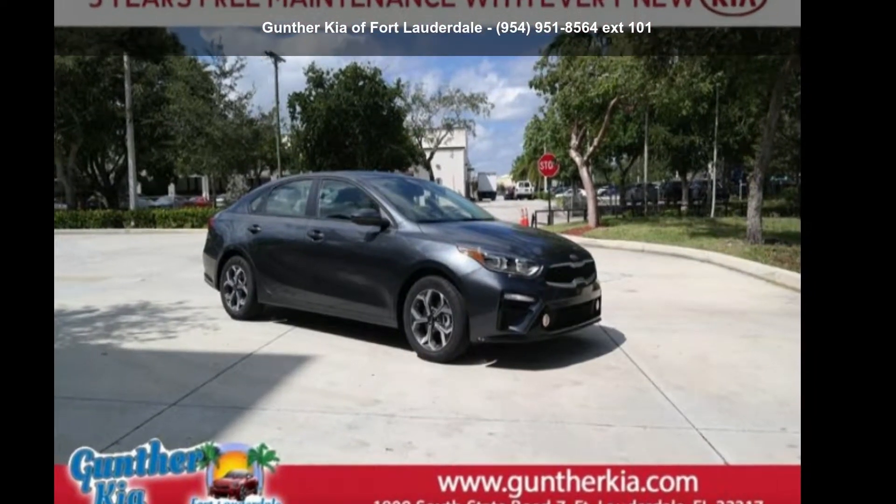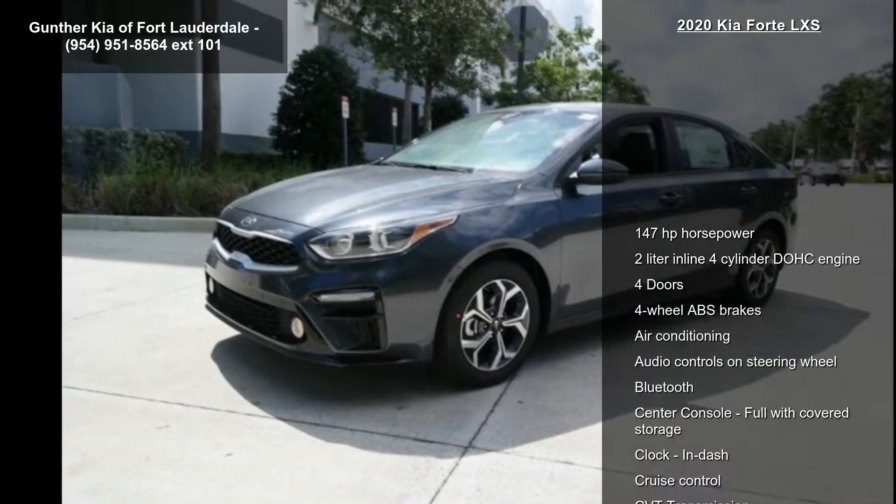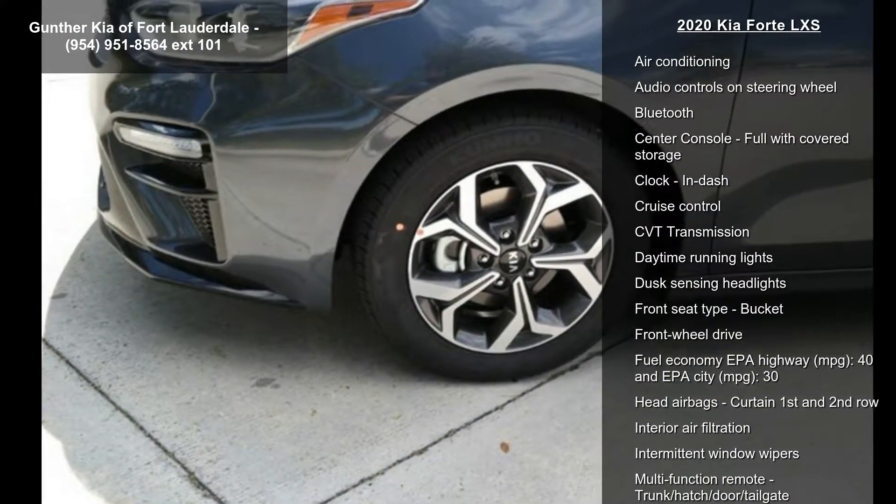Step into the Kia 2020 Forte LXS. If you are looking for an automobile with great features, look no further. Enjoy these notable features.